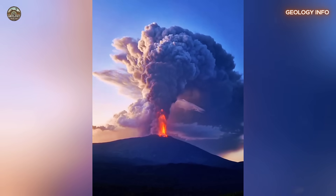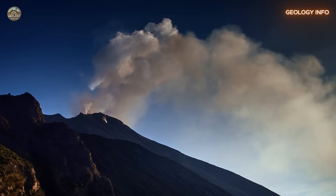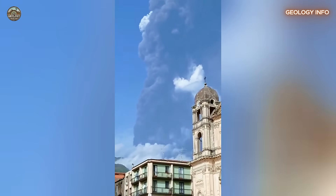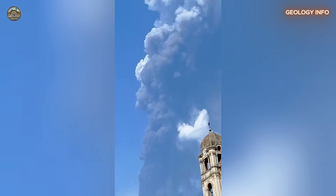Etna is not alone in this tense Mediterranean setting. Other volcanoes like Vesuvius and Stromboli also pose threats, but none has shown such clear signs of shifting as the Sicilian giant. What sets Etna apart is the explosive combination of its size, geological location, and the accelerating pace of its slide toward the sea. A disaster on this scale would have massive economic and humanitarian consequences for the entire region.